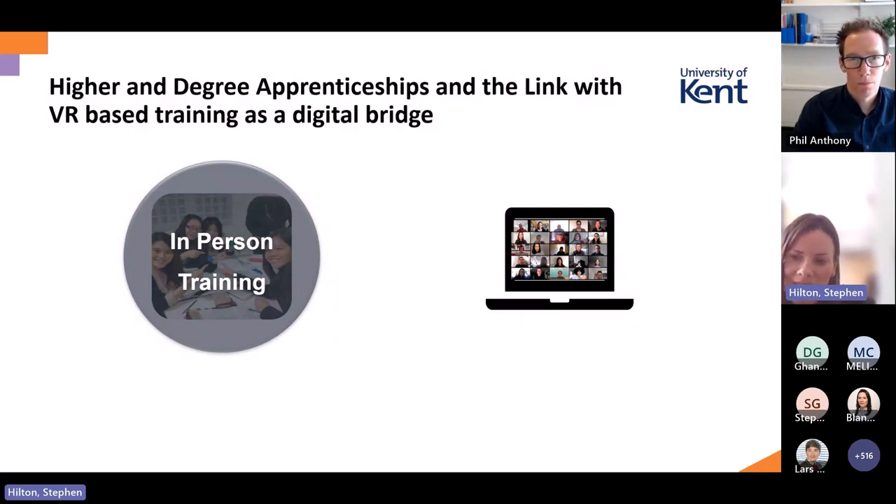You can never fully replace in-person training, but if you can find a way to bring connection for distance learners — our students are distance learners, with only one week of face-to-face teaching per year — then for the majority of the year we are dealing with distance learning, which has to be improved through technological advancements that strengthen the connection between learners and lecturers.